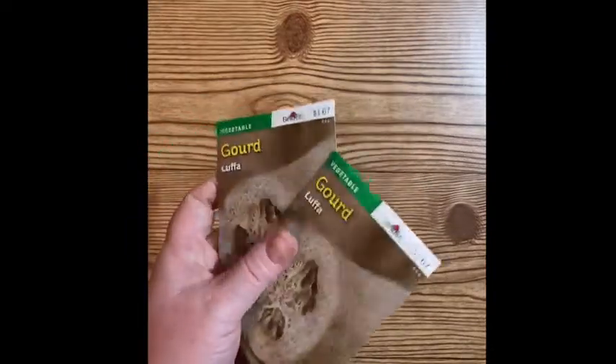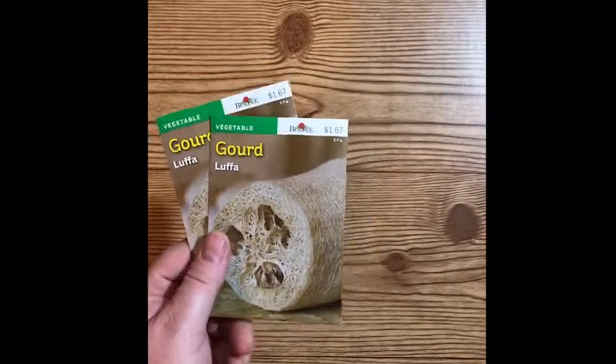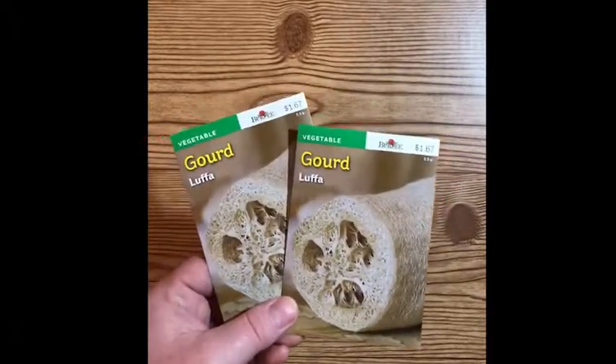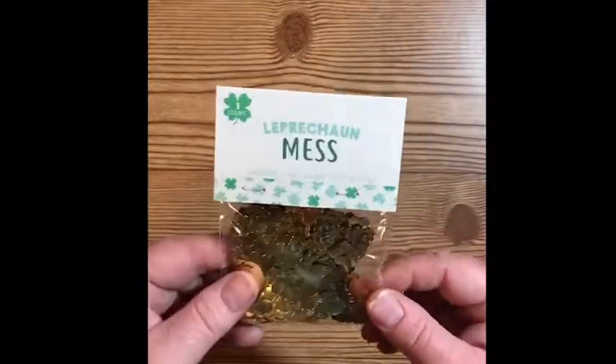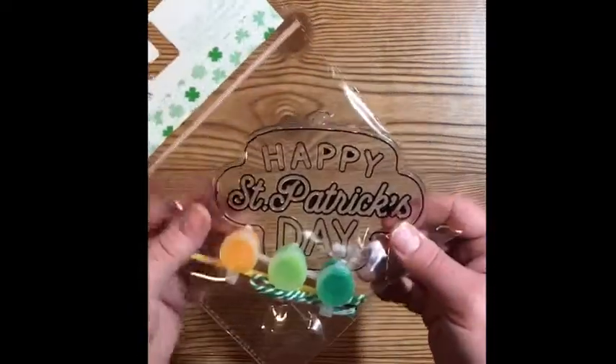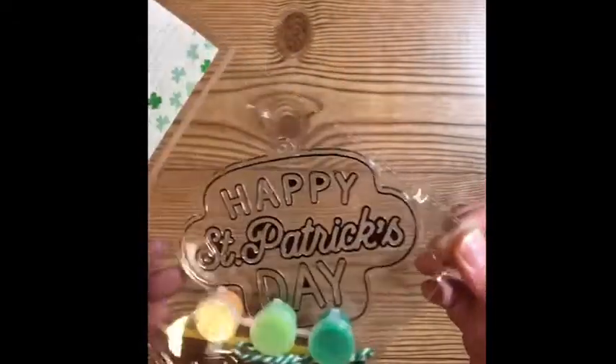These seeds I did not get in the Target Dollar Spot section — I actually got those in their garden section in the back of Target. In the Target Dollar Spot I got these little shamrock confettis, which are really cute and really good for pocket letters or friend mail. Then I picked up one of these Happy St. Paddy's Day signs that my little craft friend can make — just a little gift.